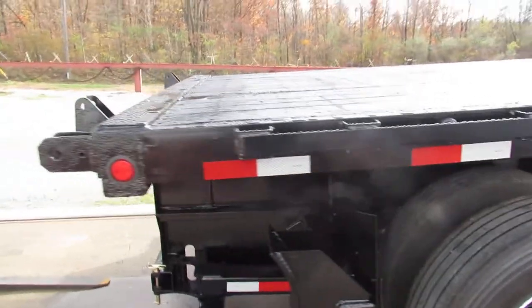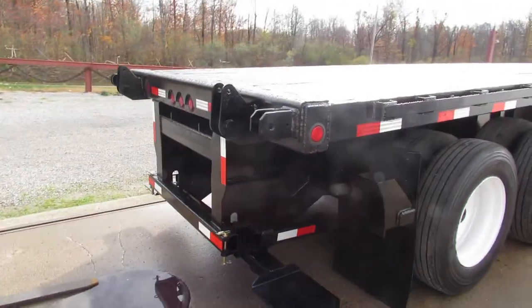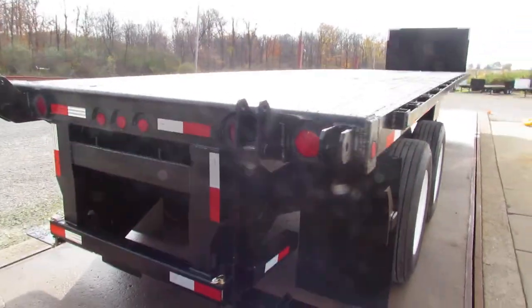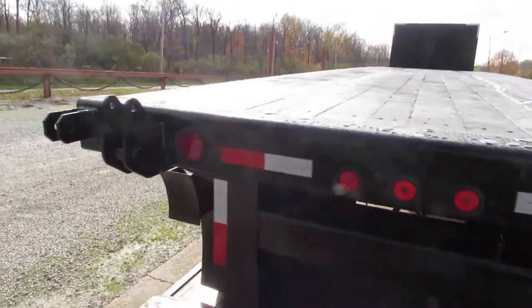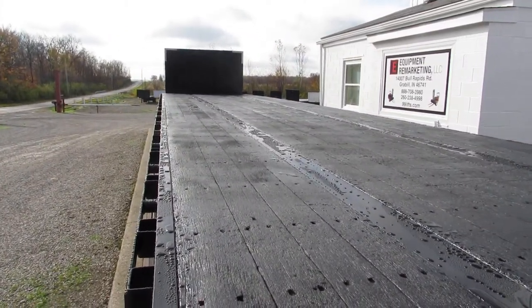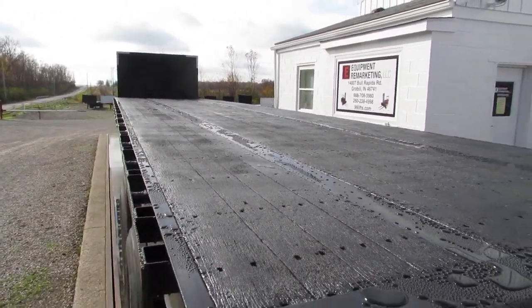As we come to the back of the unit, this unit does have a universal Princeton Moffitt mount kit. It will also accept a Load Mac and many other brands. As you can see, the top deck of this trailer is in excellent condition.